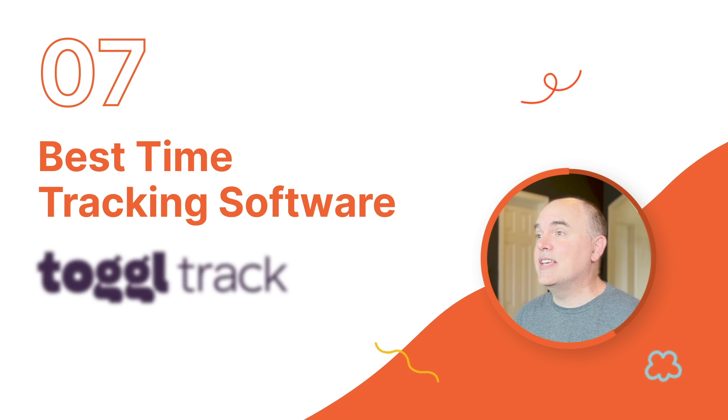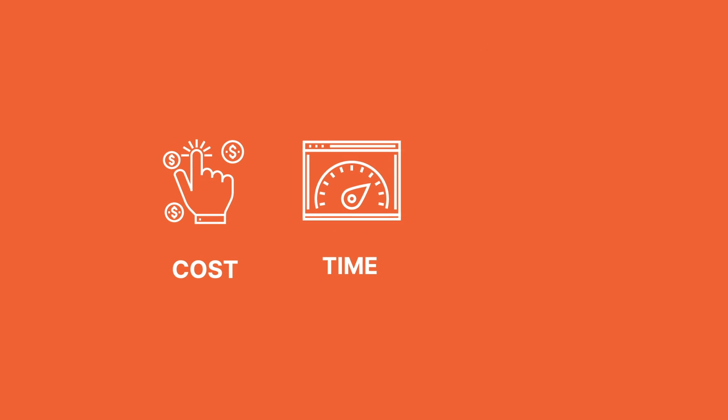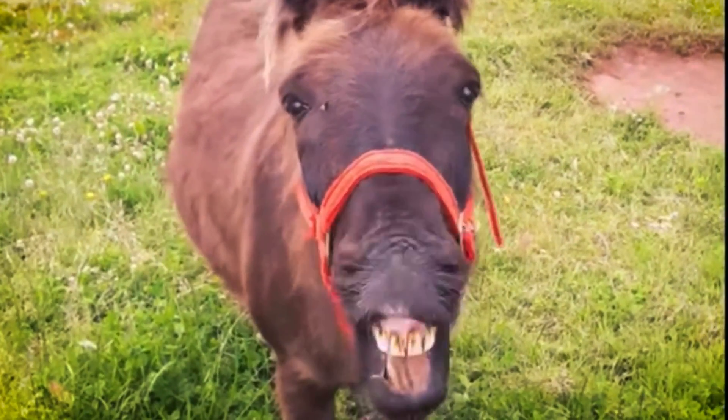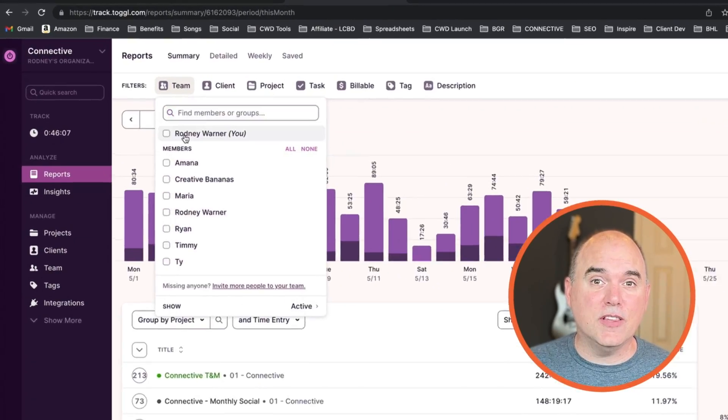Coming in at number seven is Toggl. Time tracking is pretty critical for a service-based business like ours, and really any business that wants to track the effectiveness of labor on cost, time, and budgets. We've used a bunch of different timers through the years, including the Apple widgets, the timer bundled in FreshBooks, and a brief stint with Harvest. We all run off timers that Connective uses, and although micromanaging a timer is a royal pain, it is a necessary evil.